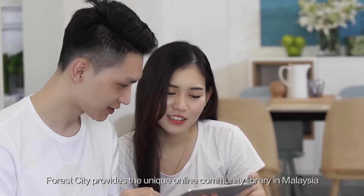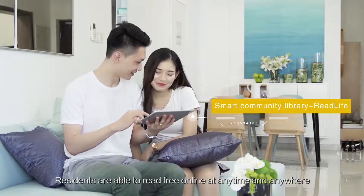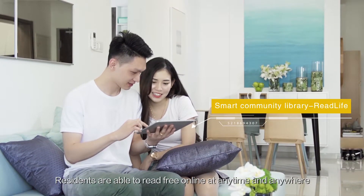Forest City provides the unique online community library in Malaysia. Residents are able to read for free online at any time and anywhere.